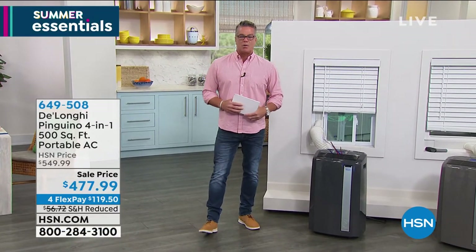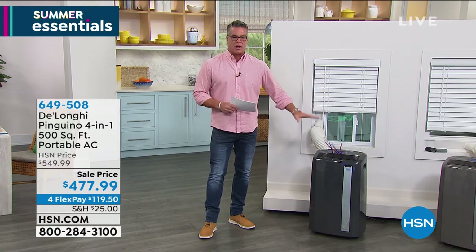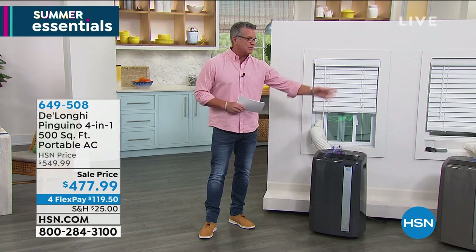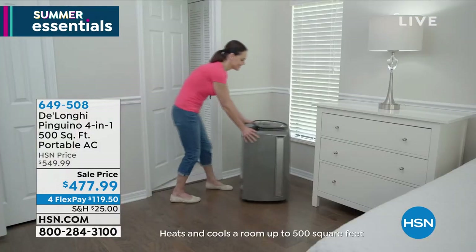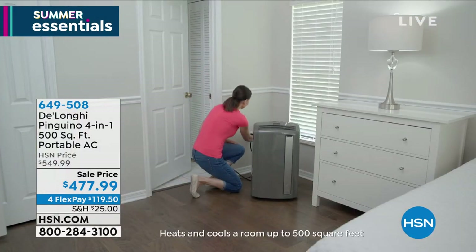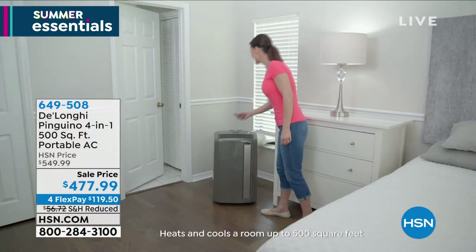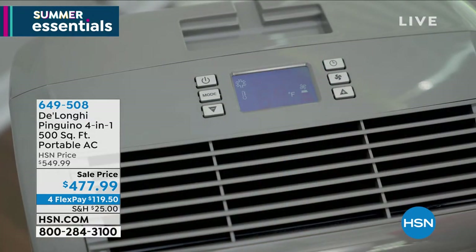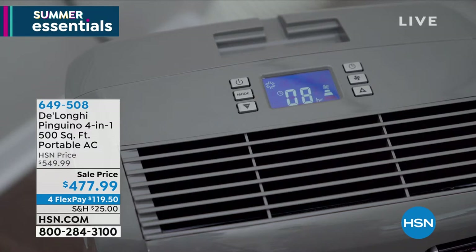We're going to continue on our theme of keeping you cool in our summer essential show, and the last thing you want to worry about is your air conditioning going out. I own a DeLonghi — I own the DeLonghi 4-in-1. I own this exact unit in white. I bought mine last year and I've only used it a couple of times. It's my backup because I live in Florida, and when you're in Florida you need to have a backup in case your AC goes down. I use it in my workout room in the back.